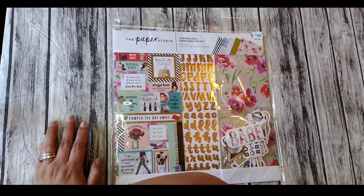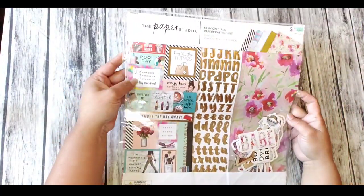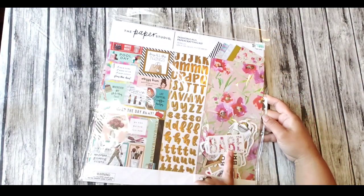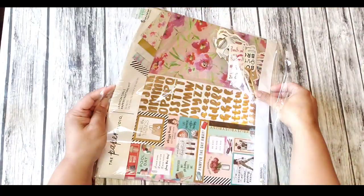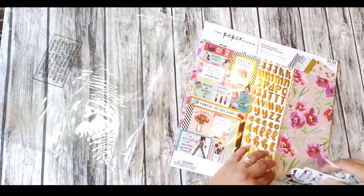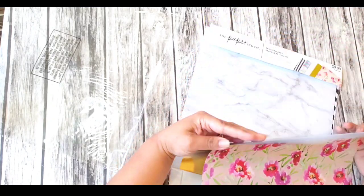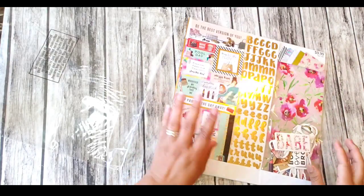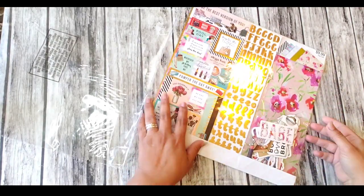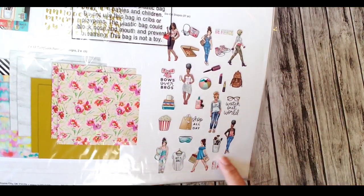I'm excited, you guys — look! Oh my goodness, this is so nice. It comes with stickers, alphabet stickers, ephemera cutouts. I wasn't sure if I should open it here, but let's see. It's for her, so maybe I should let her open it — but wow, look at this! She's gonna love this. It comes with the stickers and these nice girls ephemera. She really likes this type, so I bought it for her.